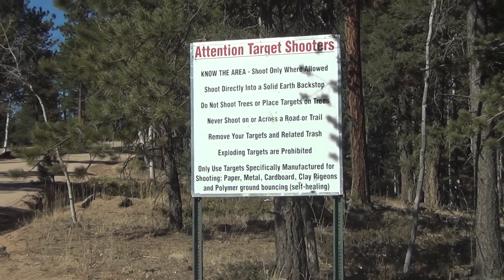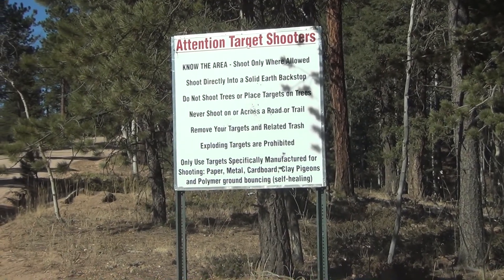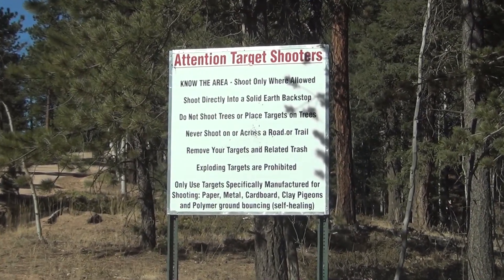Hey guys, how's it going? I figured I'd actually drive out here in my Jeep and show you the shooting area that I'm talking about. We'll see if there's anyone shooting there, but the first sign you come to where you can start shooting after this sign is this right here.